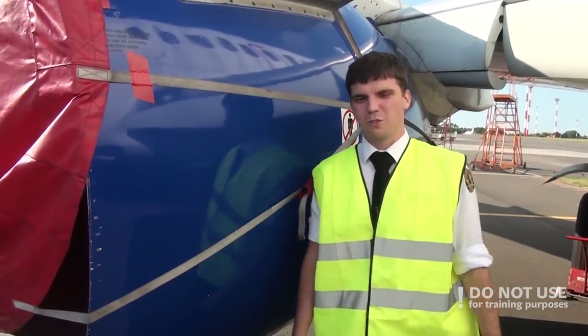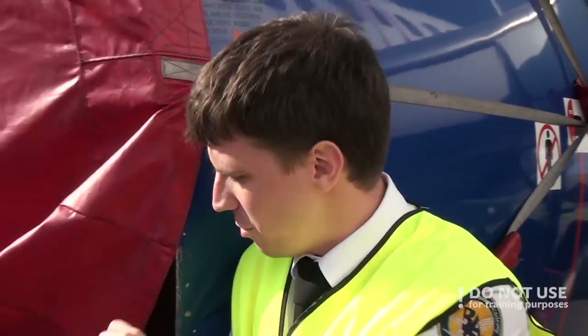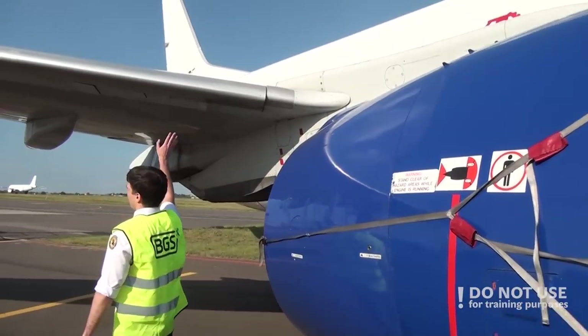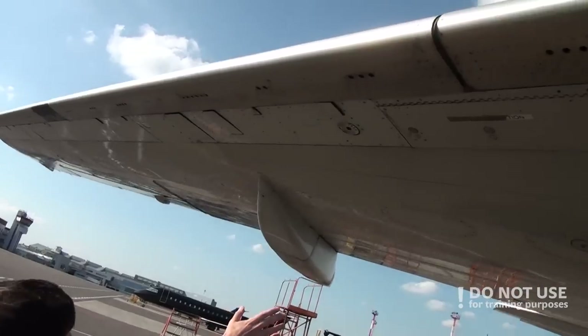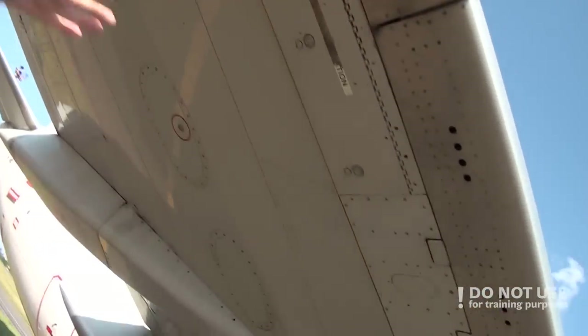After that, you need to proceed to check the engine — check the fan blades for cracks, check the spinners, check that the cowls are closed and so on — but as you can see, there is no engine, so let's skip this part. Then you continue with the leading edge: check the surface conditions and check that all access panels and fuel panels are closed if not in use.